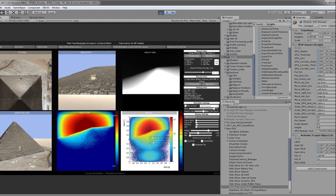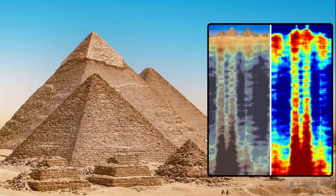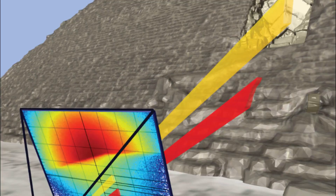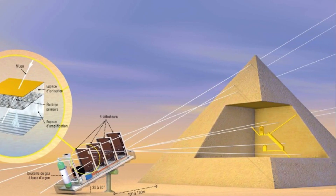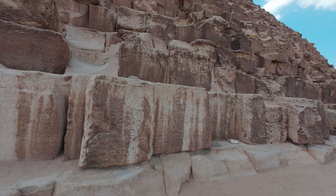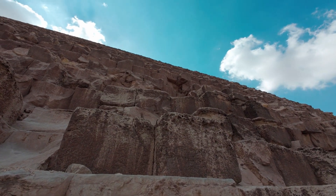A revolution in pyramid research — it all began in 2015, when international teams under the ScanPyramids project launched efforts using non-destructive imaging: thermal imaging, infrared, ground-penetrating radar, and muon tomography. Muon tomography is a science born from particle physics. Cosmic rays strike the atmosphere, creating muons that travel down through solid materials. The denser the stone, the fewer muons get through. By placing detectors inside and around the pyramid, scientists can map where muons pass freely — signs of hidden voids.